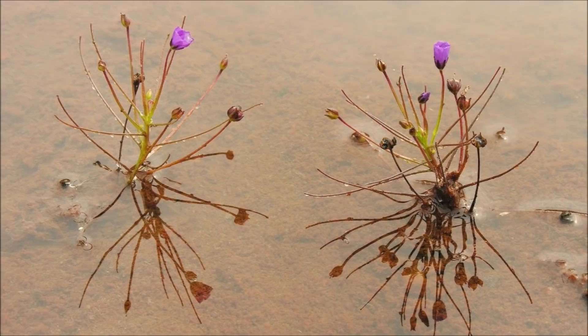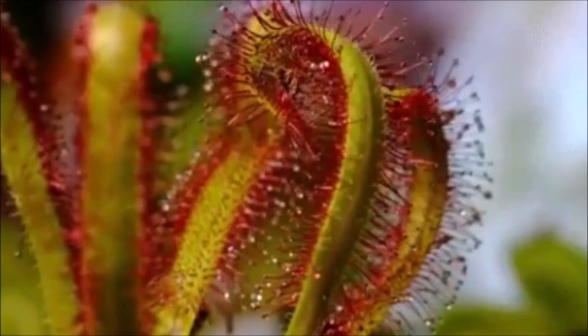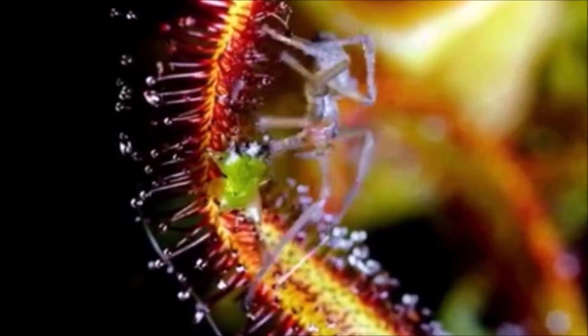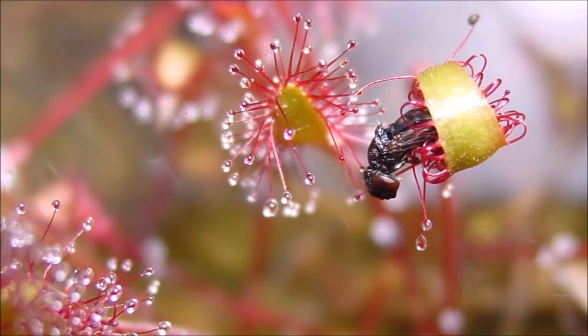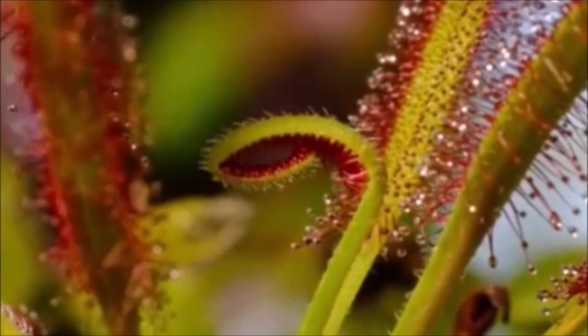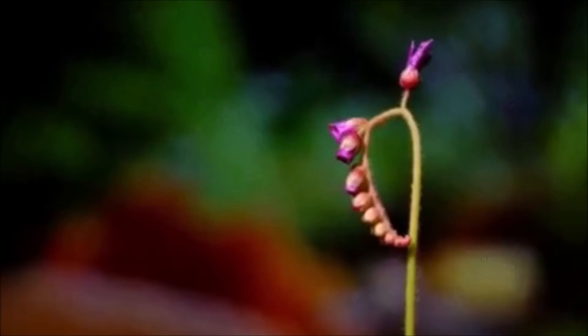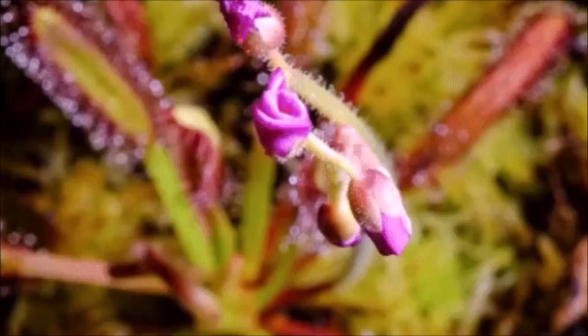Number 9: Drosera, commonly known as the sundews, is one of the largest groups of carnivorous plants with at least 194 species. These terrifying plants lure, capture, and digest insects using stalked secreting glands covering their leaf surfaces. The insects are used to supplement the poor mineral nutrition of the soil in which the plants grow. Drosera species vary greatly in size and form and are native to every continent except Antarctica. They are also one of the longest-living carnivorous plants, able to achieve a lifespan of around 50 years. Both the botanical name, derived from the Greek word 'drosos' meaning dew or dewdrops, and the common name sundew refer to the glistening drops of fluid at the tip of each tentacle that resemble drops of morning dew.